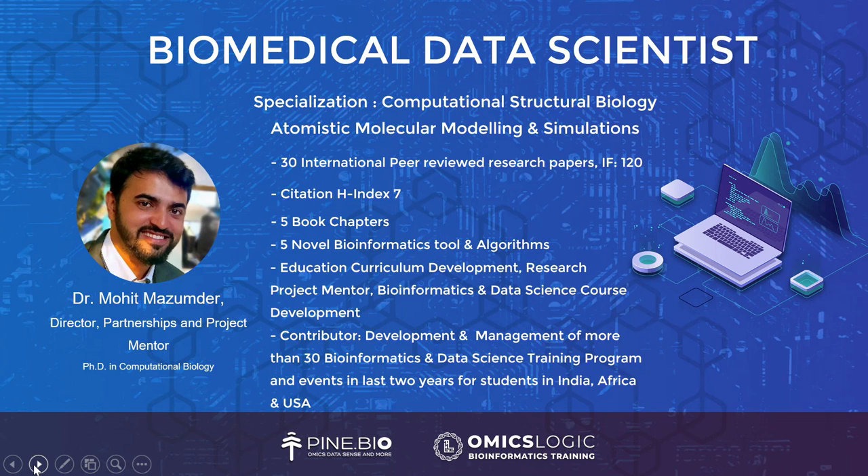He is the global business development director and research project mentor, and over the past several years he has been developing collaborations with universities as a mentor and project lead for OmicsLogic training and research fellowship. I would now like to pass this session to CEO Ilya Brodsky so he can continue with the registration process and help you understand the research fellowship program better.